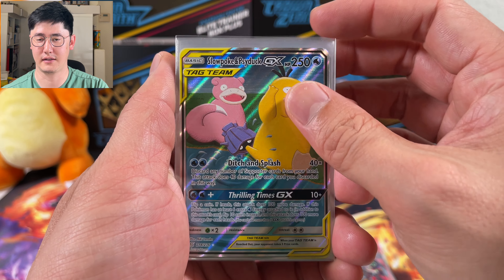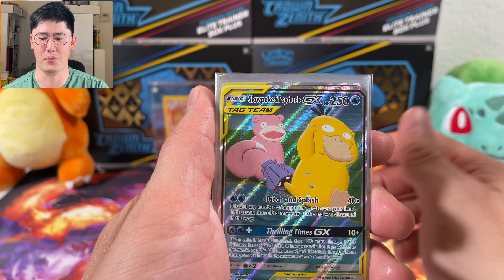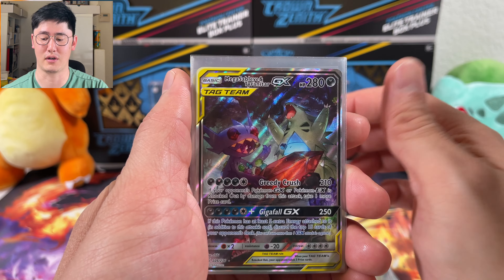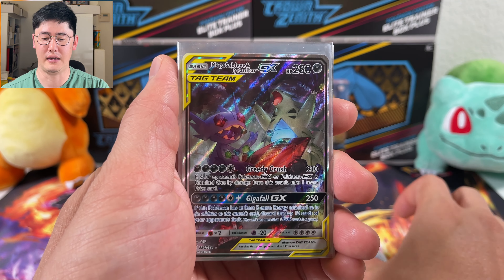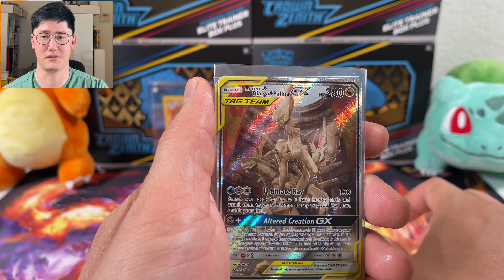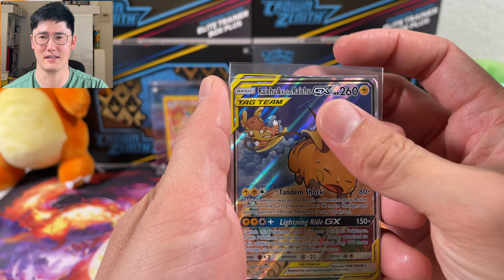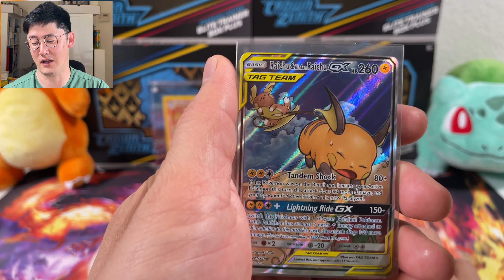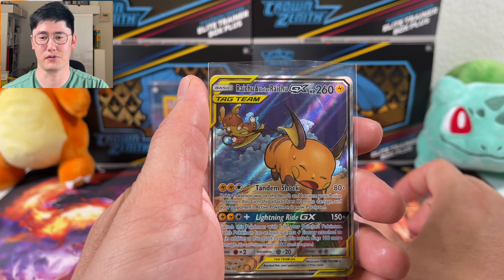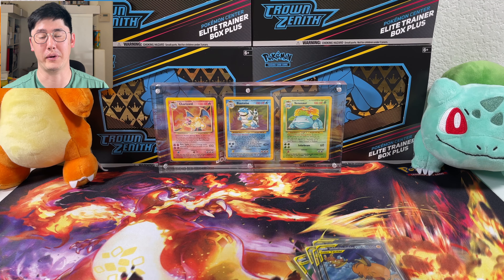But in terms of collecting, we've definitely hit another low point in terms of being able to find product on shelves, and a lot of people are struggling to find product out there. Compared to last year, where you could get so many different booster boxes — different choices from your Fusion Strikes, Battle Styles, Chilling Rain, Evolving Skies, Brilliant Stars — there were so many things you could choose from. Going to your local game store, you could pick up different packs and enjoy opening them.